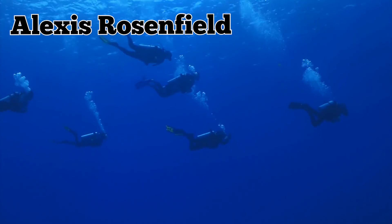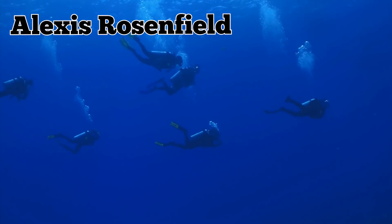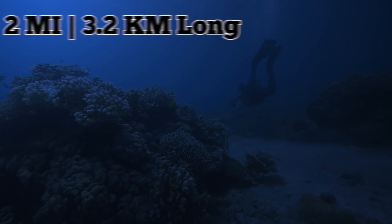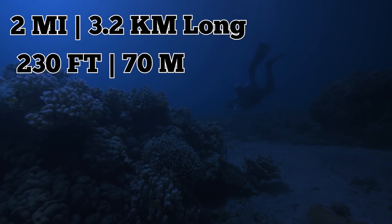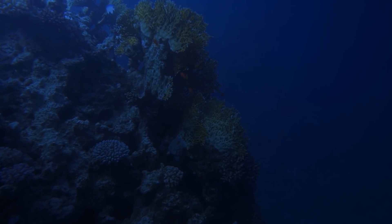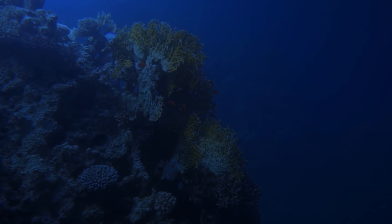Alexis Rosenfield, the man who led the international team of divers down to the reef, compared it to a work of art. The coral here stretches on far into the dimness. In total, scientists were able to measure the reef at over two miles long, existing at a depth of 230 feet — the part of the ocean where there's just enough light to sustain life, with right below it being the utter darkness of the abyss.